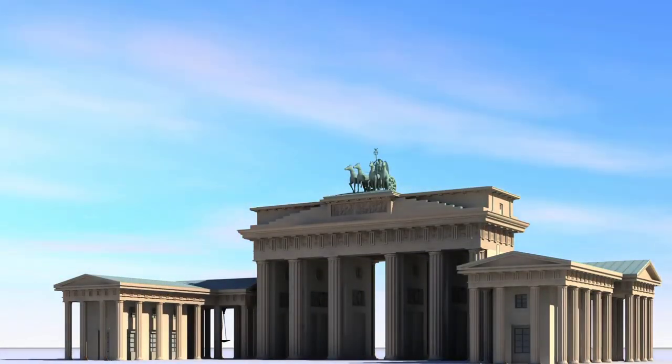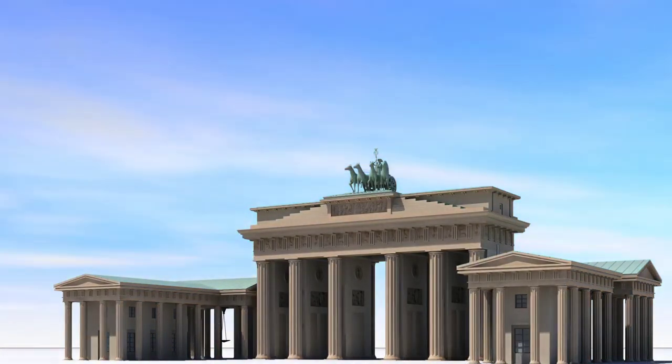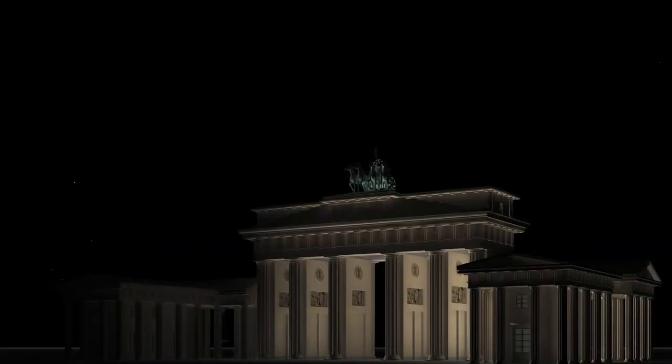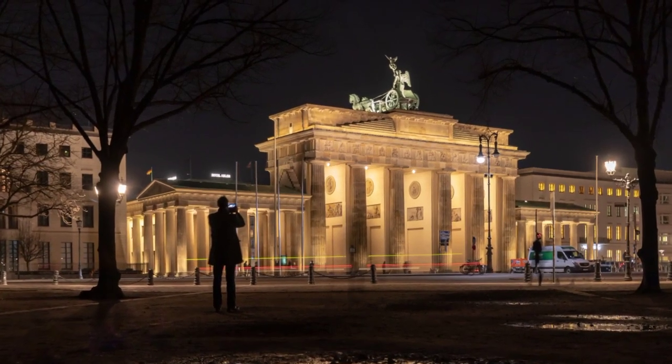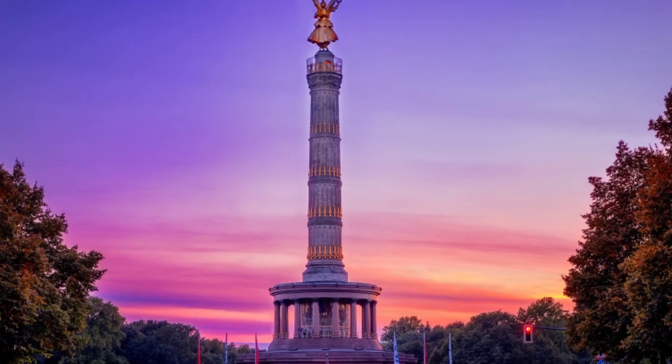Brandenburg Gate, a symbol of the city and one of Germany's most famous landmarks. This neoclassical monument was built in the late 18th century and has played an important role in Berlin's history. Take a stroll through the gate and marvel at the stunning architecture and the surrounding Pariser Platz.